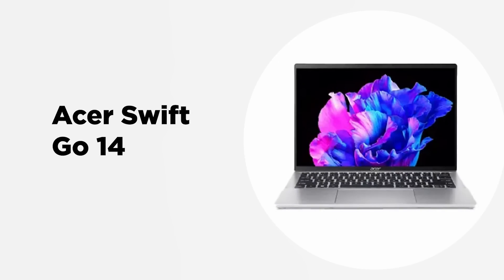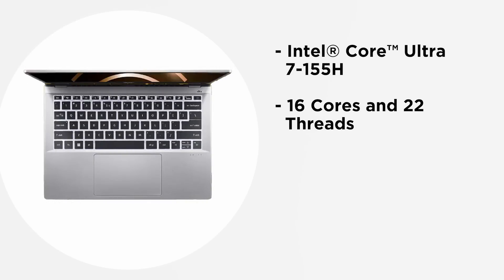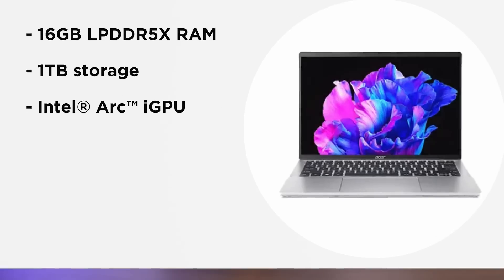The Acer Swift Go 14 makes for a pretty interesting proposition for anyone looking for an AI PC at a very reasonable price. Like the HP, the Acer Swift Go 14 also packs an Intel Core Ultra 7 155H processor, so users get the same 16 cores and 22 threads of performance. In terms of memory, users get 16 GB LPDDR5X RAM and 1 TB of storage, along with an Intel Arc iGPU for graphically intensive tasks.